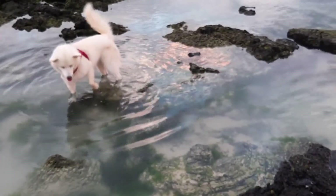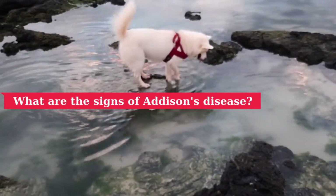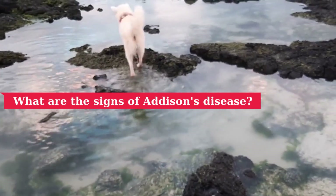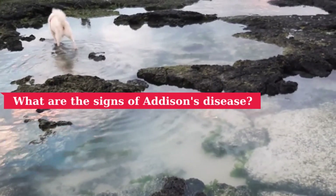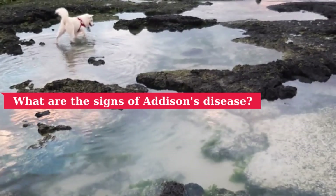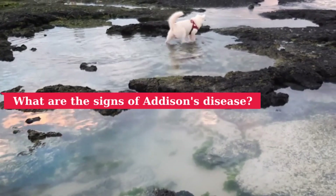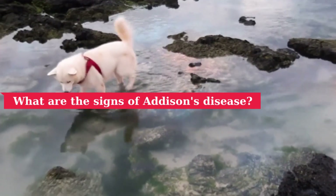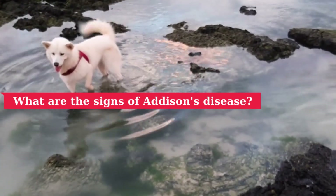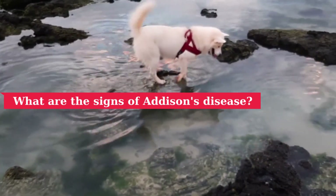Animals with Addison's disease have an adrenal cortex that cannot produce enough steroid hormone in response to stress. Patients with this disease cannot increase the production of steroid hormones, specifically cortisol, during times of stress. This means they may have low blood sugar and experience weakness, fatigue, and even collapse. Other common symptoms include diarrhea, vomiting, weight loss, and loss of appetite.